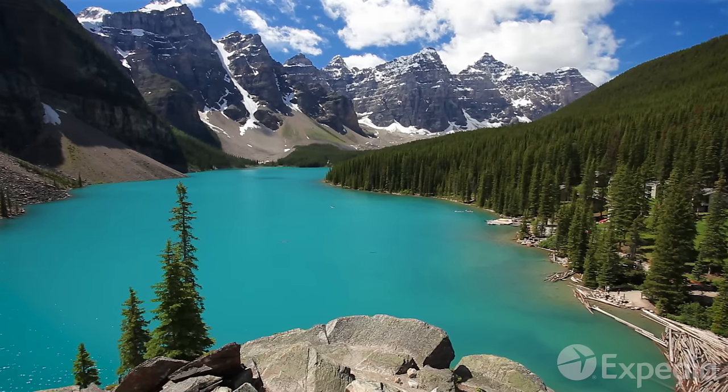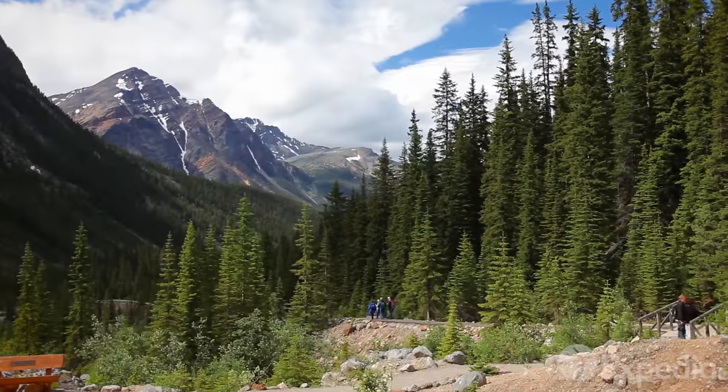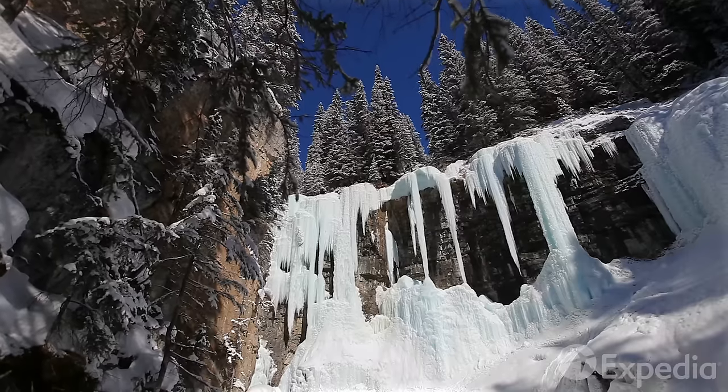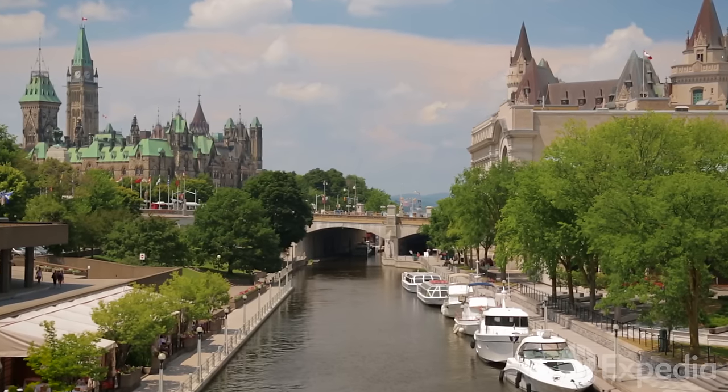As the second largest country in the world, Canada has everything from snow-capped mountains to lush valleys and more wilderness than you can explore in a lifetime. And as the capital of all of this, Ottawa offers just a taste of what is to come.